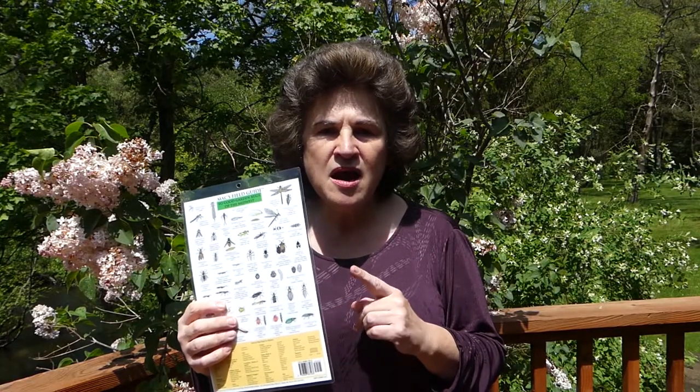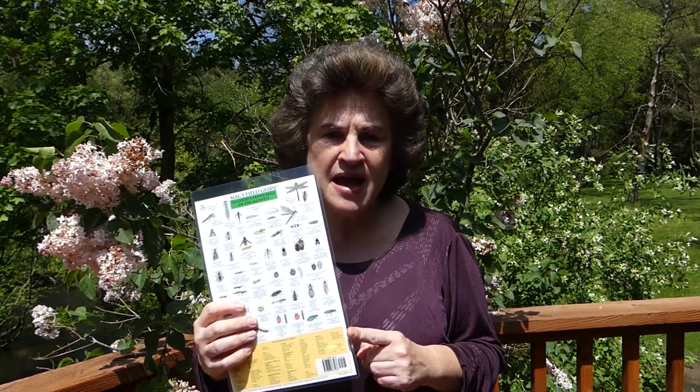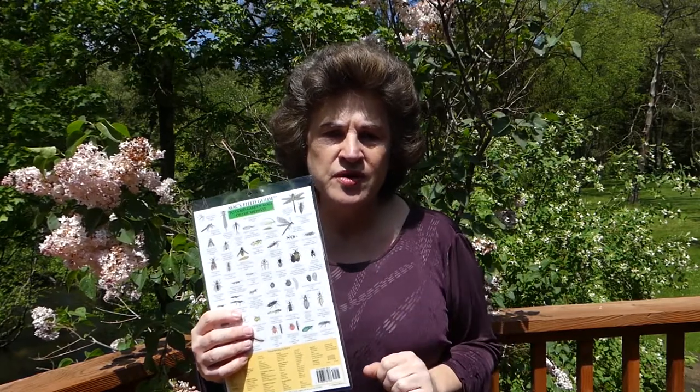On the other side are the good bugs for your garden. That's what I really like about these guides, because it's telling you to leave that bug alone — it is healthy for your garden.